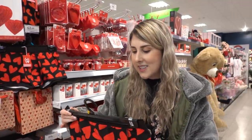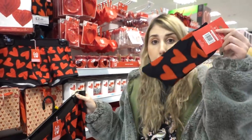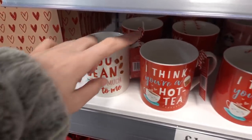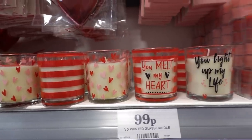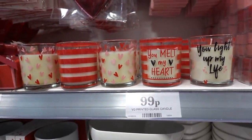If you want to treat your man this Valentine's Day, look at these heart boxer shorts for £2.99, and you can even get matching socks. They also have novelty mugs — one reads 'you've bean so much to me' and another reads 'I think you're a hot-tea,' at £1.29 each. I love these candles too: one reads 'you melt my heart' and another 'you light up my life,' only £1.99 each.